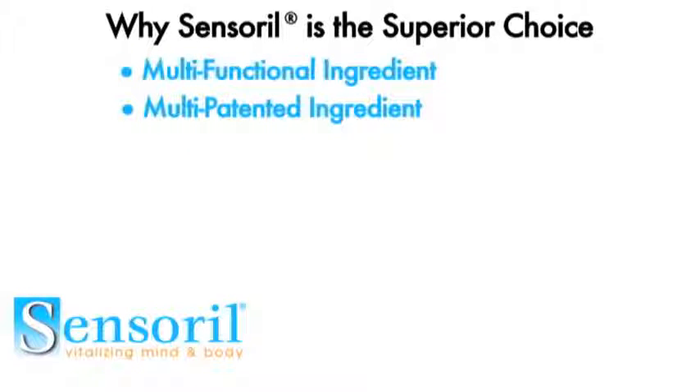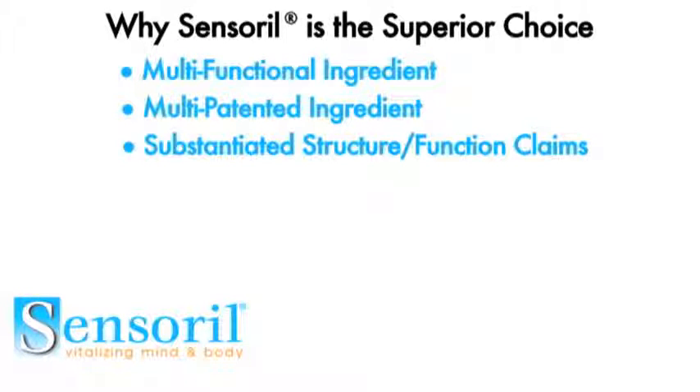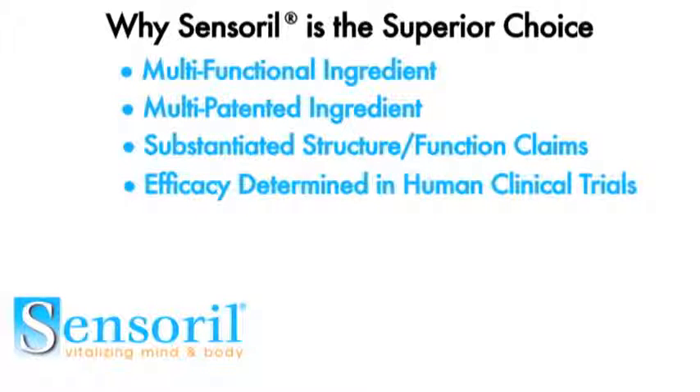In addition to that, it possesses substantiated structure-function claims, and most importantly, Sensoral is clinically proven. It has been supported in a double-blind, placebo-controlled human clinical trial.